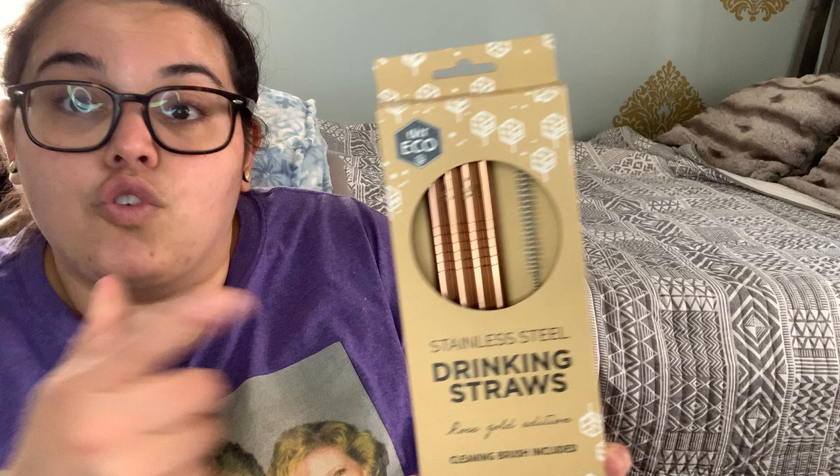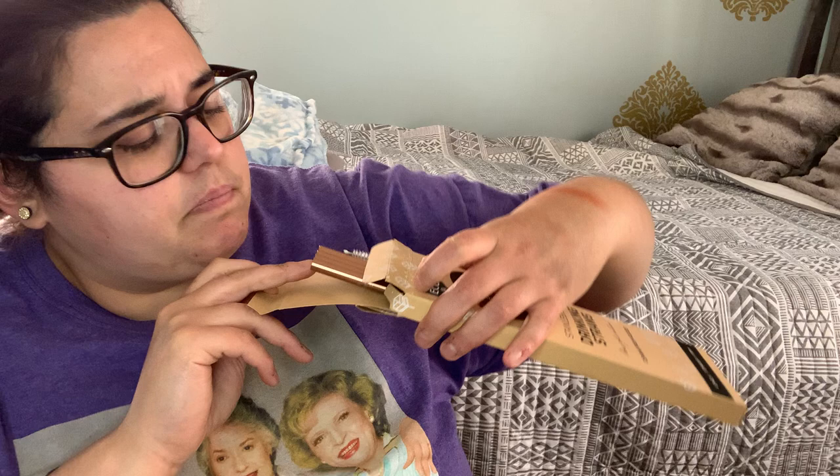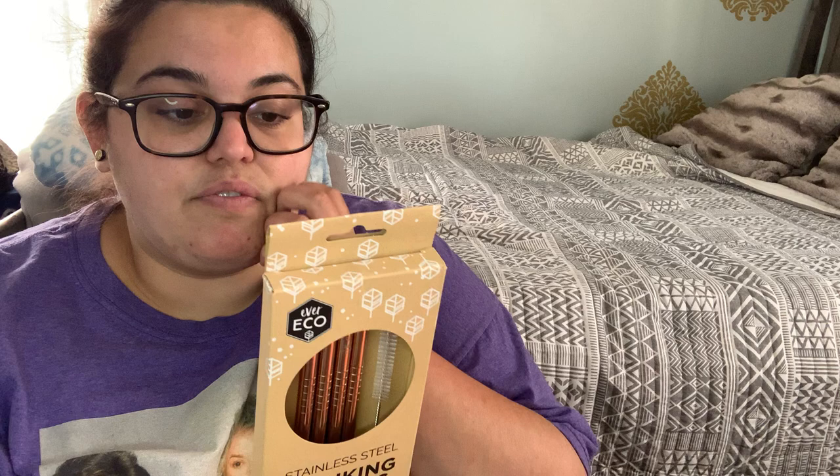I love that these are rose gold and the set comes with a cleaning brush. These are the straight ones — I do have some with a curve to them. They're 8 millimeter opening, which looks bigger than the ones I have, so this might be really good for smoothies. BPA-free, phthalate-free, eco-friendly, reusable, recyclable, easy to clean, sleek design, and the cleaning brush is included.